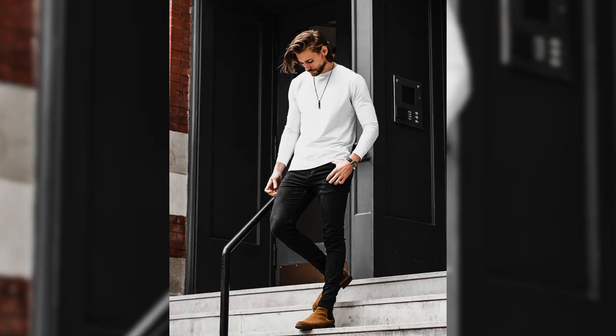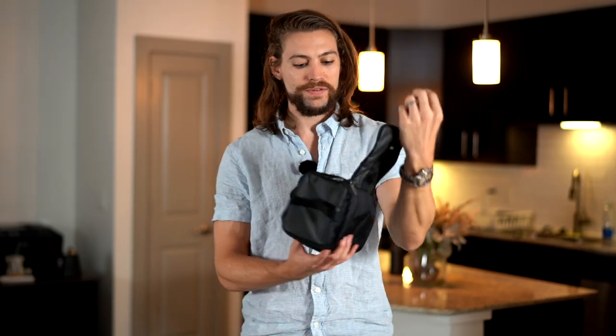Tip number five is a style tip: wear Chelsea boots to the airport. You have to take your shoes off at security, and most guys want to stay stylish when traveling instead of wearing slides, flip flops, or tennis shoes. Chelsea boots are a stylish and efficient way to just slip your shoes off and throw them right back on.